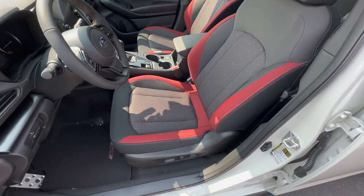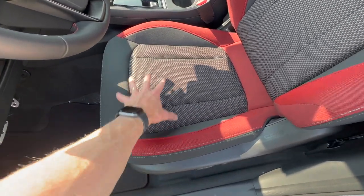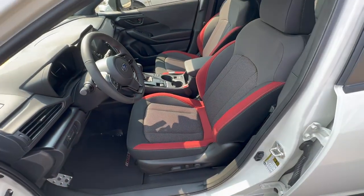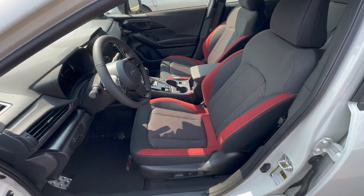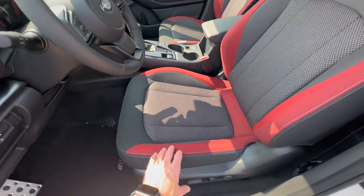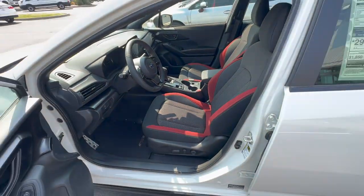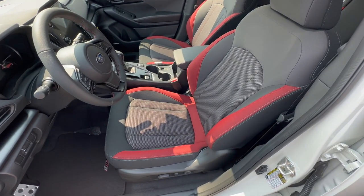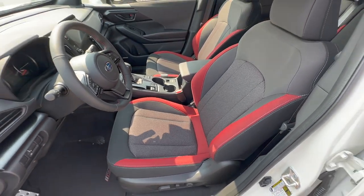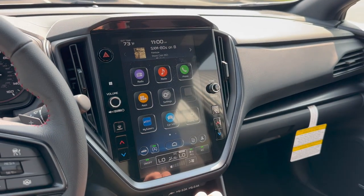You also have the RS badge stitched into the carpet floor mats and aluminum pedal covers with rubber grips. Just like in the 2024 Crosstrek, the seats in the Impreza have also been improved. I'd highly encourage you to sit in one and even test drive it — you'll notice a difference from the 2023 model year. The seats have been redesigned to be incredibly comfortable, especially on longer trips, and the styling looks a lot better as well.